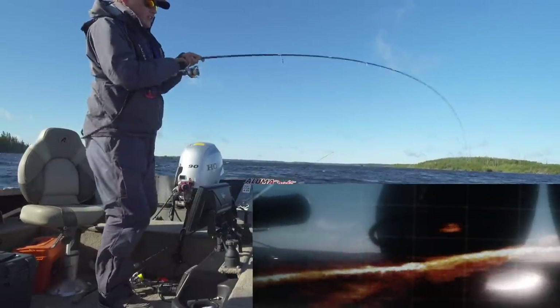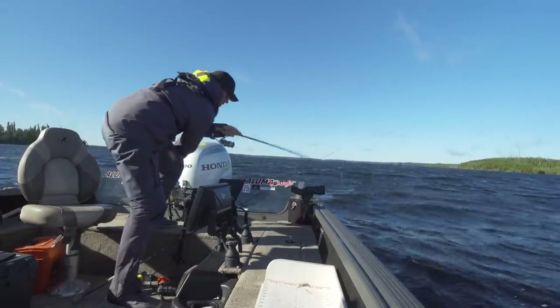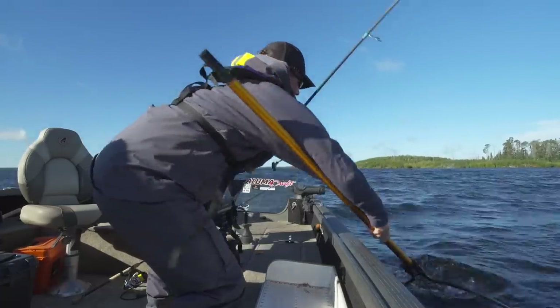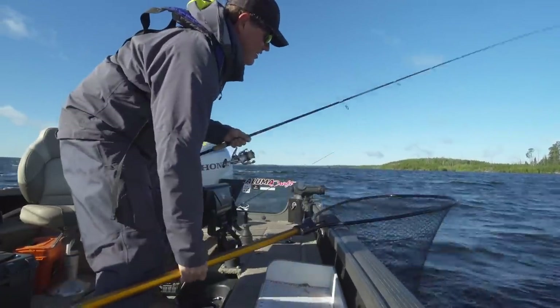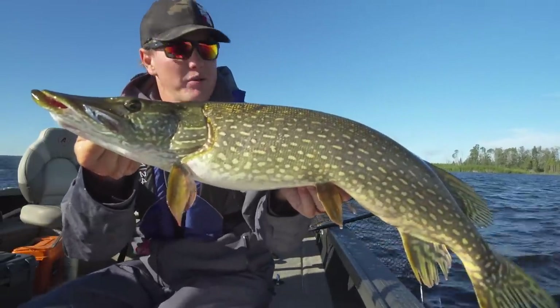Oh, this fish is angry. So tough to tell size — oh no. It's got to be a pike or a real big walleye. Yeah, it's a pike. Short and fat — well, not that short. There's a big pike in here.